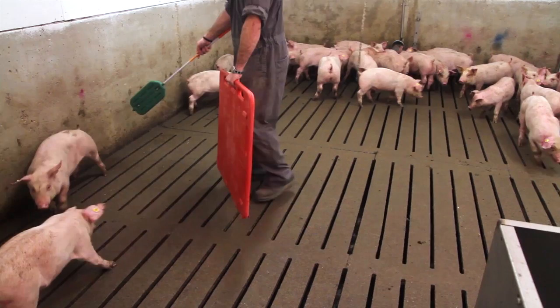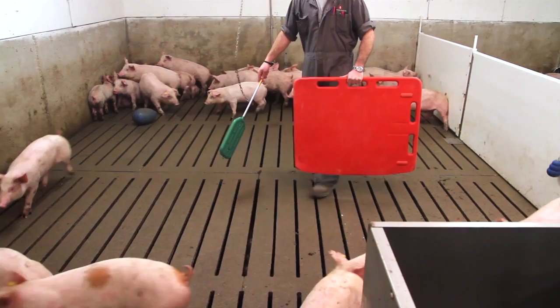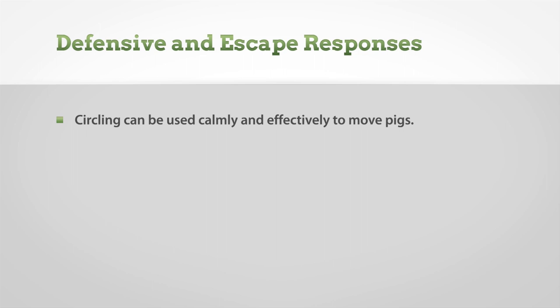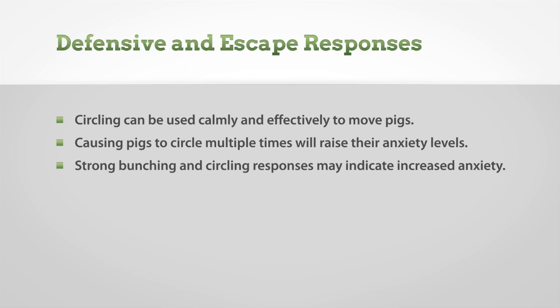Another behavior that pigs display in response to a threat is circling. Notice that the pigs closest to the handler keep attempting to avoid him by circling around him while staying close to the group. Pigs will choose this response when they feel pressure in their flight zone and there is space to turn. This allows them to get away from the perceived threat while keeping it in their sight. Circling can be used calmly and effectively to move pigs — for example, out of a pen — but causing pigs to circle multiple times will quickly raise their anxiety levels. Strong bunching and frantic circling responses may indicate increased anxiety and defensiveness.